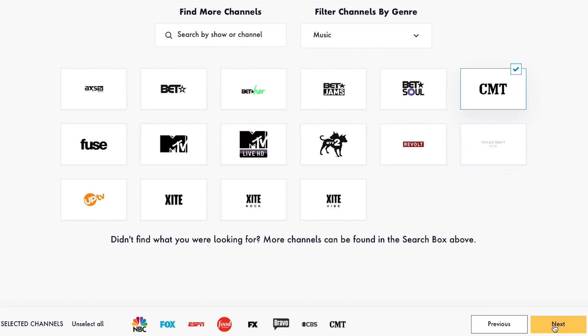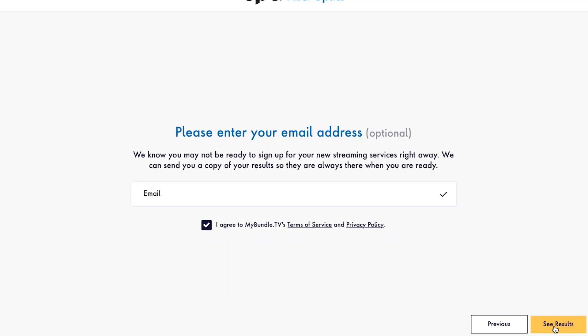Your results are almost ready. If you'd like, you can enter your email address to receive a copy of your results in your inbox. When you're ready, tap See Results.